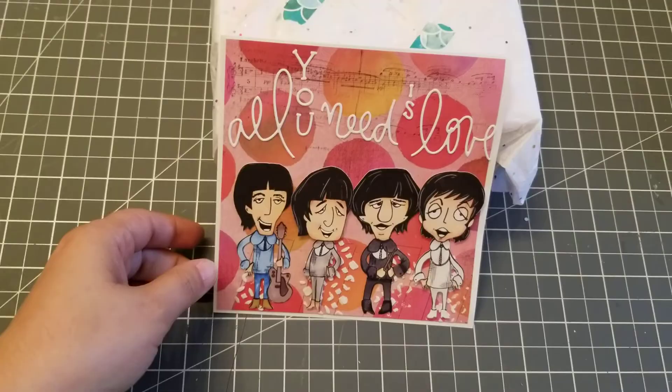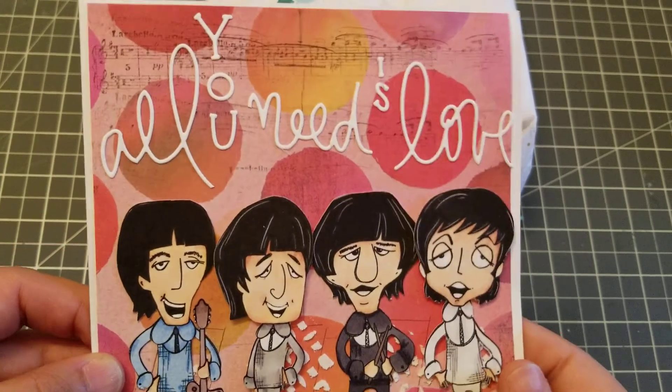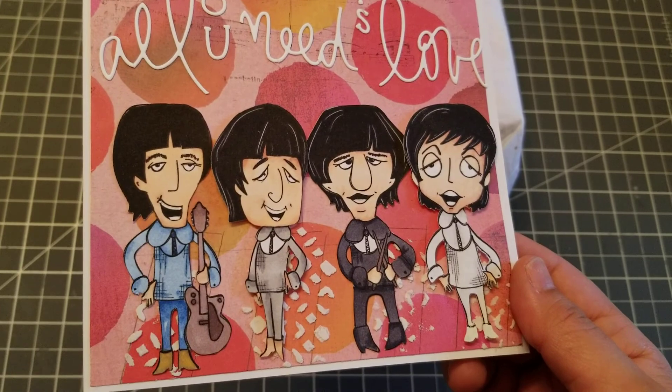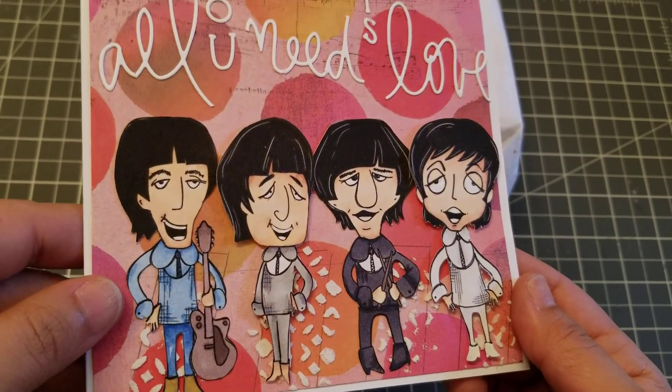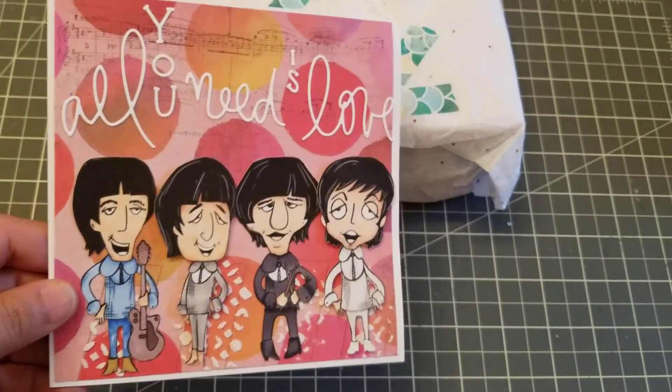Look at this. Aren't they adorable? They are so cute and I believe that she colored them herself. Look at that. Really, really cute. It came out so adorable, girl.